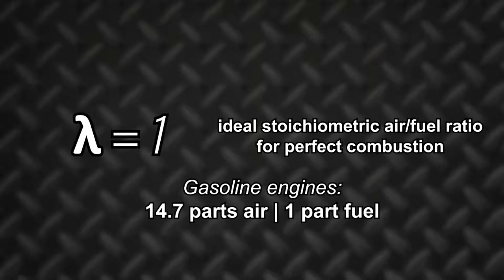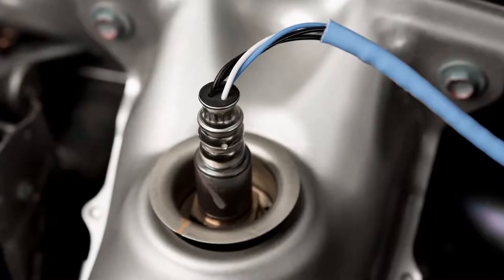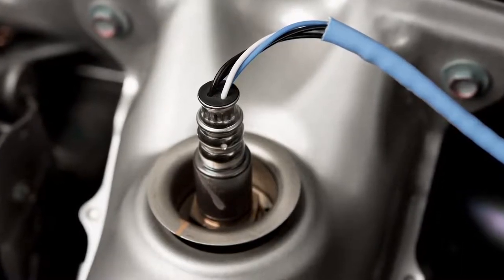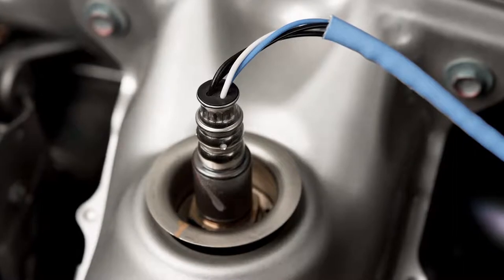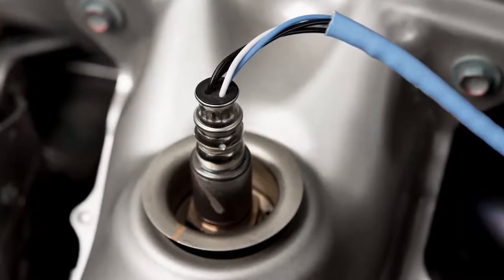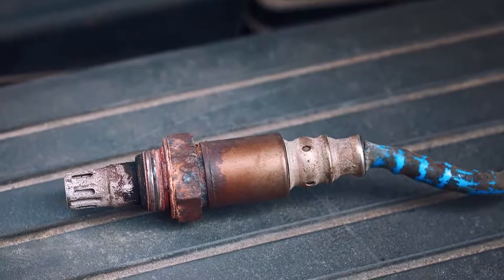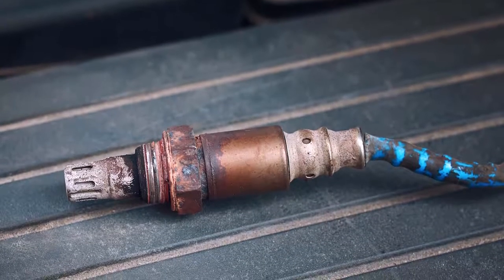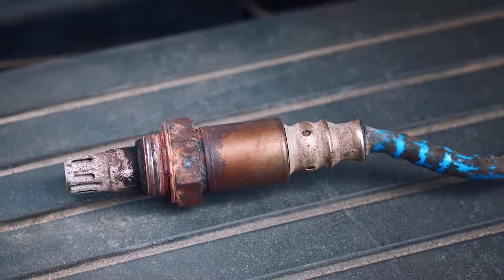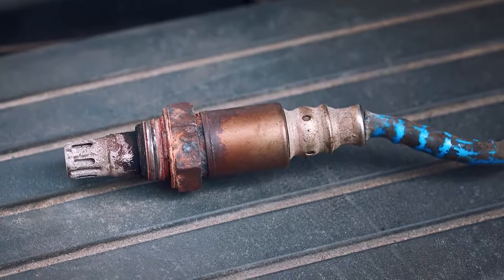And that's where the oxygen sensor comes in. The oxygen sensor measures the oxygen content in a vehicle's exhaust gas. The sensor reports this information to the engine's computer system, ensuring that the necessary corrections are made to the air-fuel mixture. The main function of an O2 sensor is to help maintain efficient combustion without being too lean or too rich.